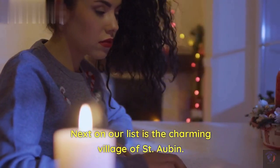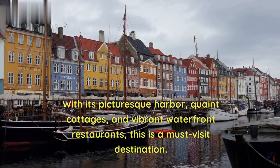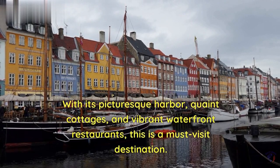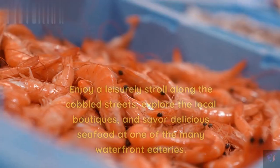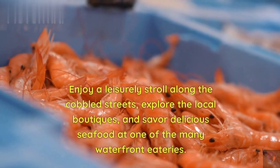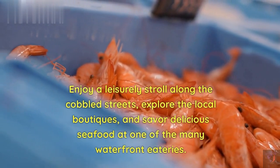Next on our list is the charming village of St. Aubin. With its picturesque harbor, quaint cottages, and vibrant waterfront restaurants, this is a must-visit destination. Enjoy a leisurely stroll along the cobbled streets, explore the local boutiques, and savor delicious seafood at one of the many waterfront eateries.